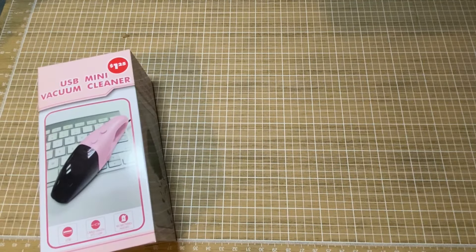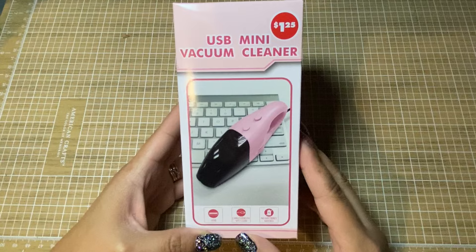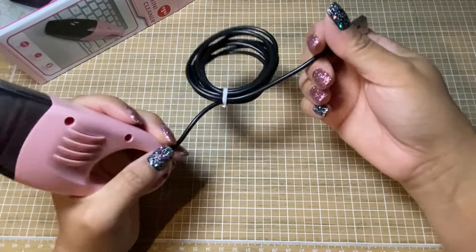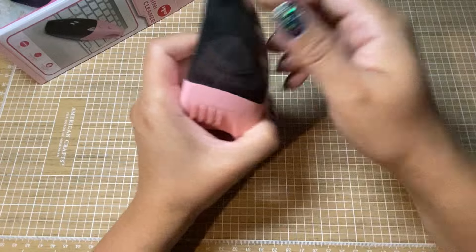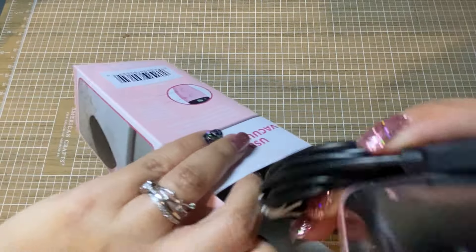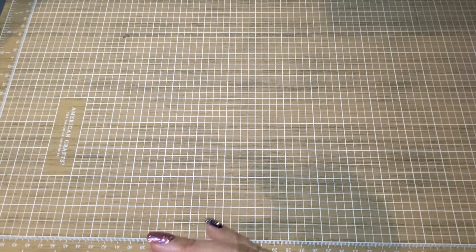Some of these things in this haul were influenced — or at least I saw them — through Sharon over at From Cheap to Chic. So she had shown this mini vacuum cleaner. How stinking adorable is this? She did say that it works fairly well. The only drawback is the cord is not super long, so if you hooked it up to your computer that's on your desk that shouldn't be too bad. It even has a little filter inside. So I got the pink — they only had two so I grabbed both. One for either my two crafting spaces or I'll send one in Happy Mail.